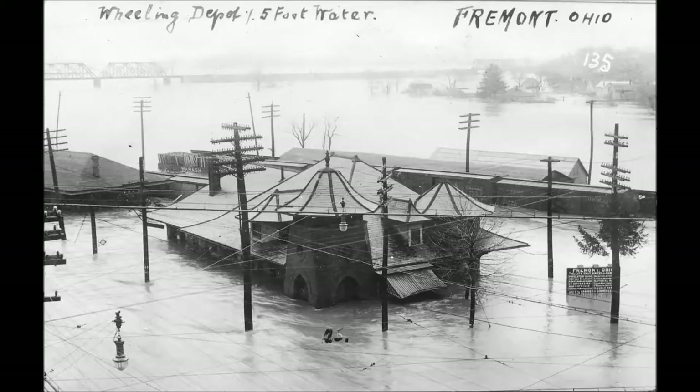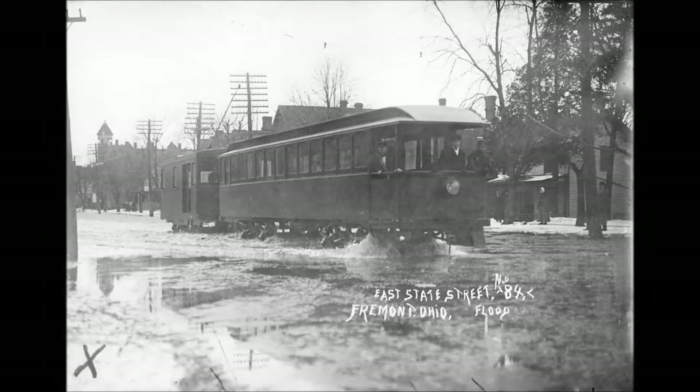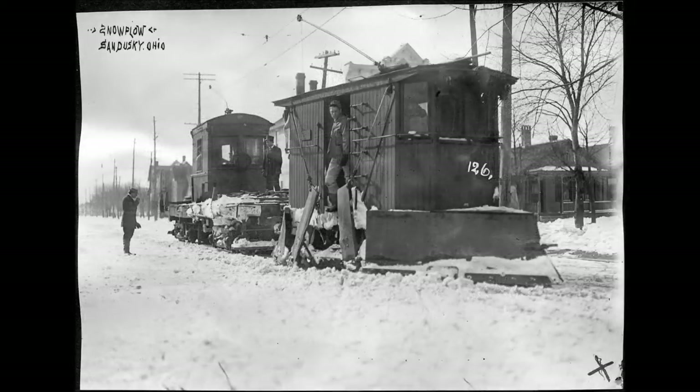Photograph number 33 depicts work car number 403, used in all sorts of work train service — pulling the ballast car, spreading ballast, etc. Anything out of the ordinary. It was not equipped as a wrecked car; it was just a simple work car.